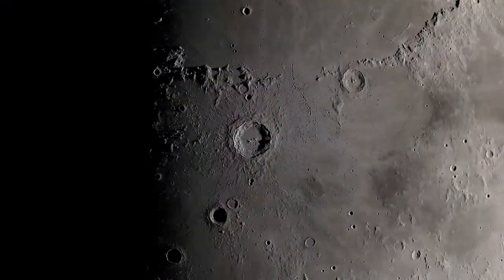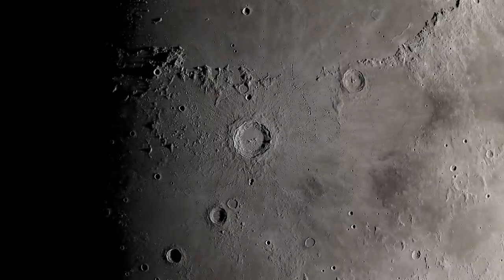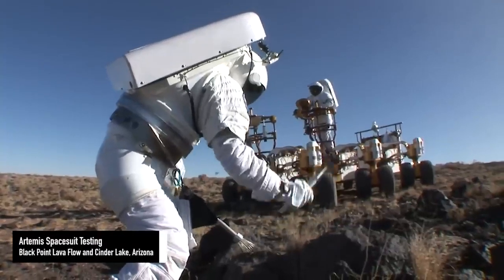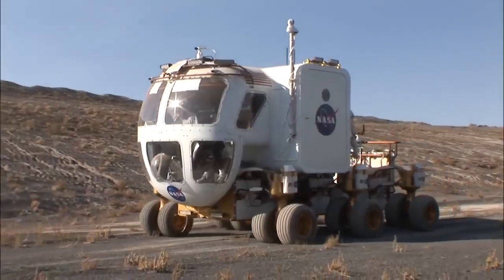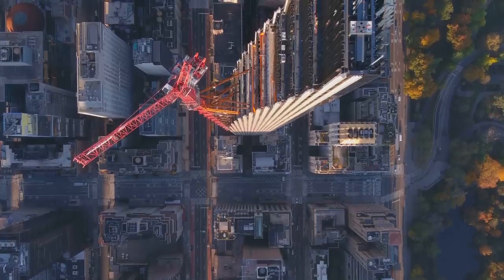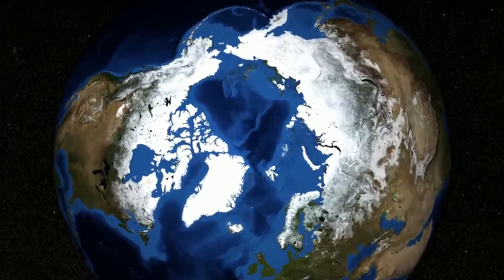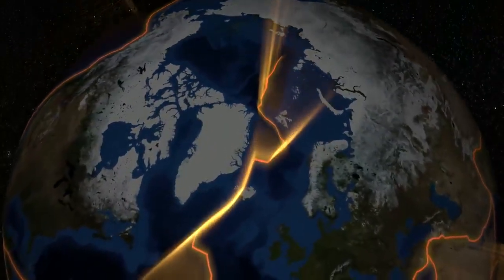Rocks on the moon are better preserved and far older than any rocks we've found on Earth. We like to say that the moon is a witness plate for the solar system, and it's really true. When you look at our planet, you see vegetation, oceans, cities — but combined with the fact that our planet is very active, with plate tectonics creating new crust and destroying old crust, these are all things that obscure the geologic record.